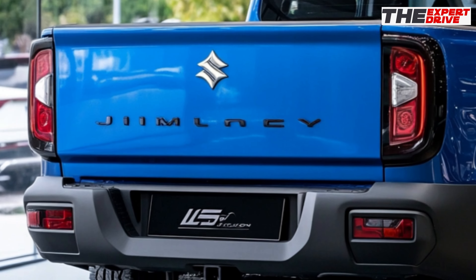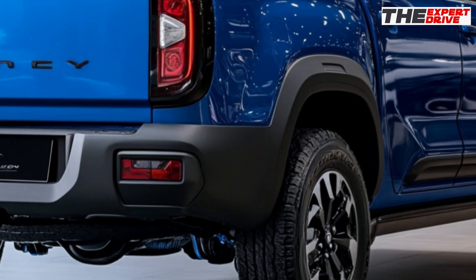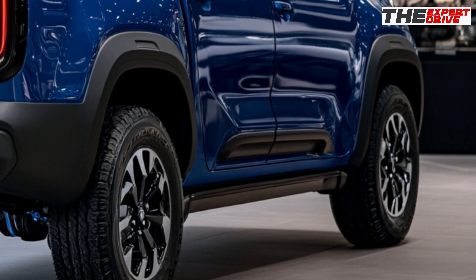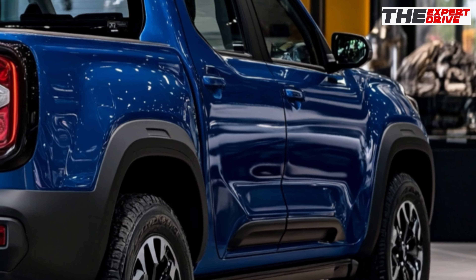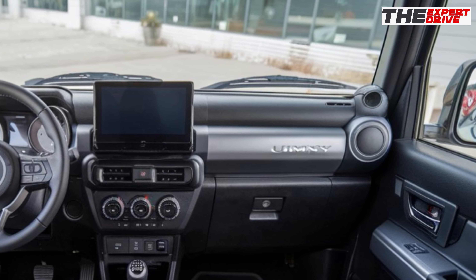The hard-core off-road credentials remain intact. You've got proper four-wheel drive with a low-range transfer case, impressive approach and departure angles, and 210 millimeters of ground clearance. This little monster can hang with the big boys when the going gets tough.